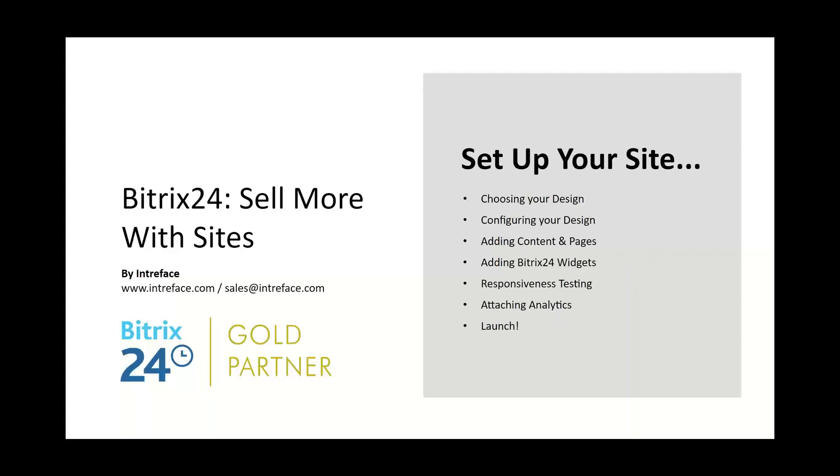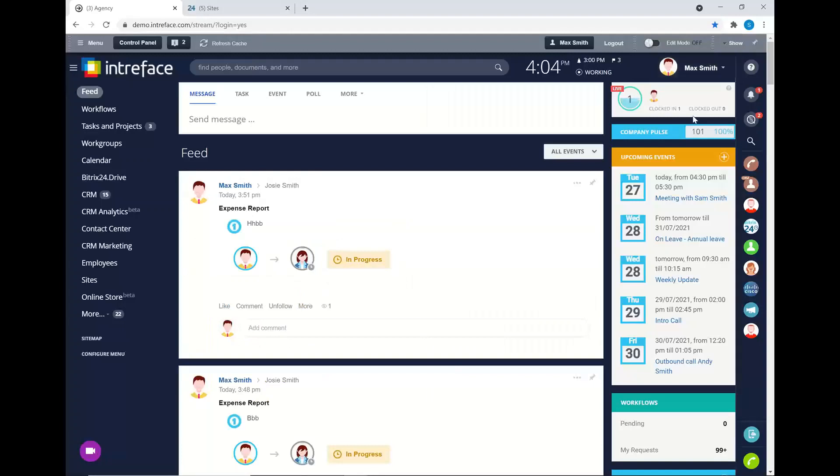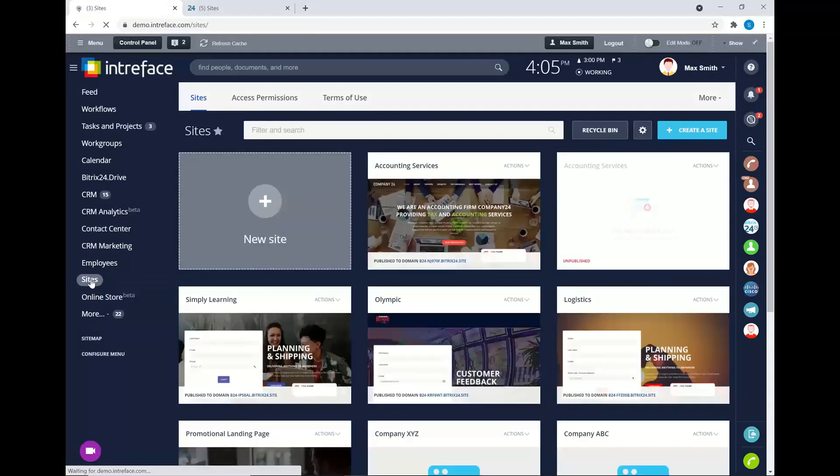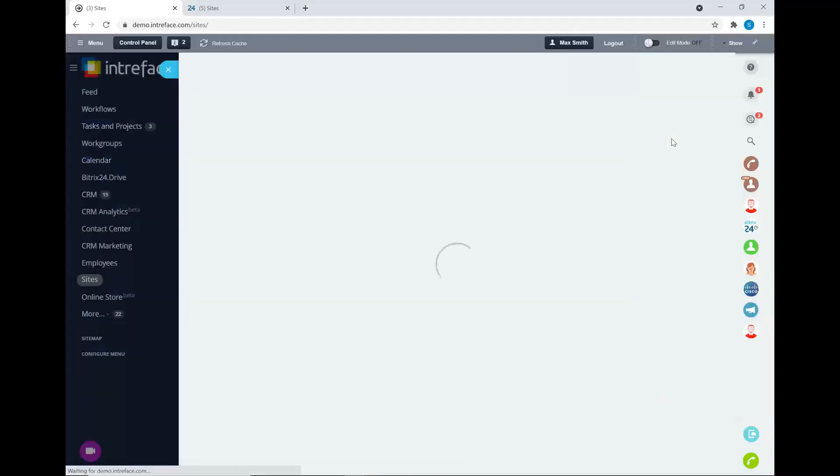First of all, we're going to look at how we can set up our own site using the site module. When you want to create a brand new site, in the menu you want to go to your site module. This is where you can see and manage all of the different sites you've created in Bitrix 24. We're going to build our very own brand new site, so we're going to click the create site button.